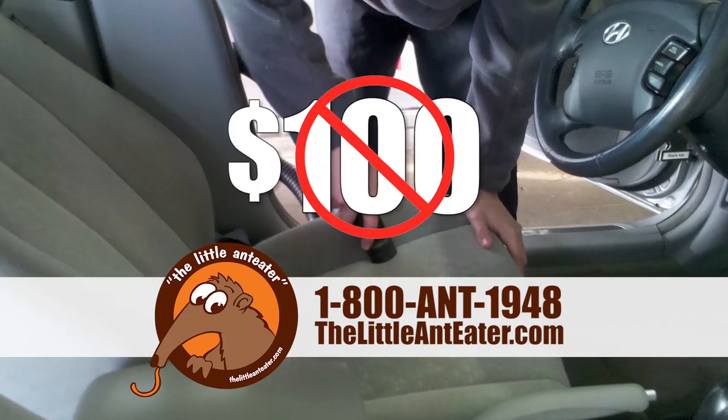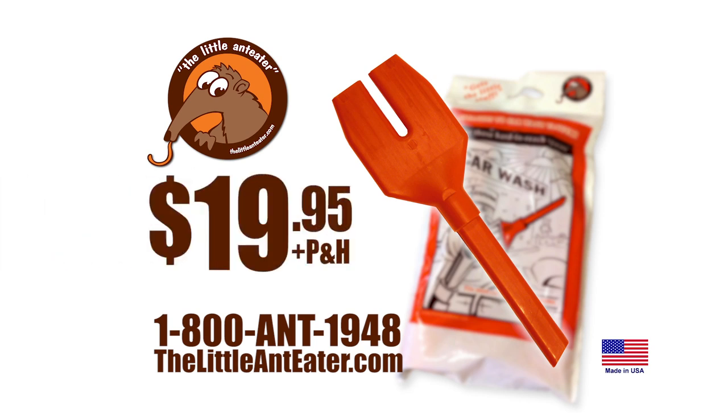Don't pay a detailer $70, $80, $100 for a clean car when you can have the Little Anteater for just $19.95 plus processing and handling.